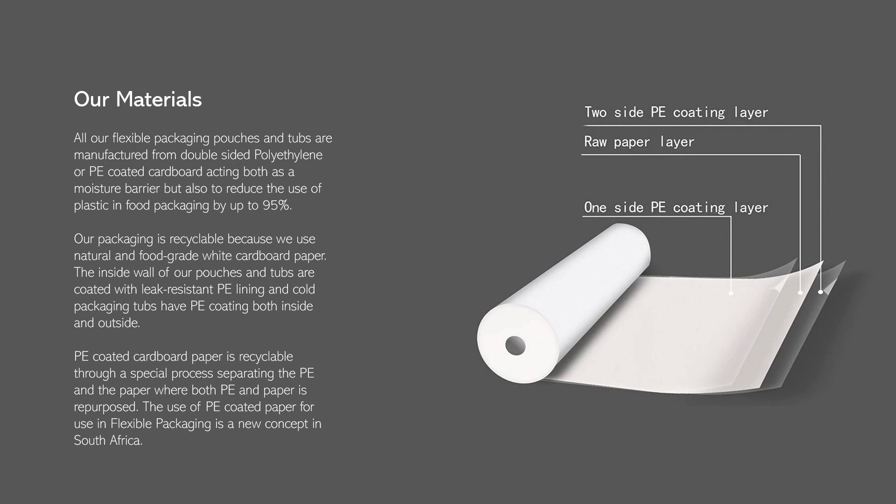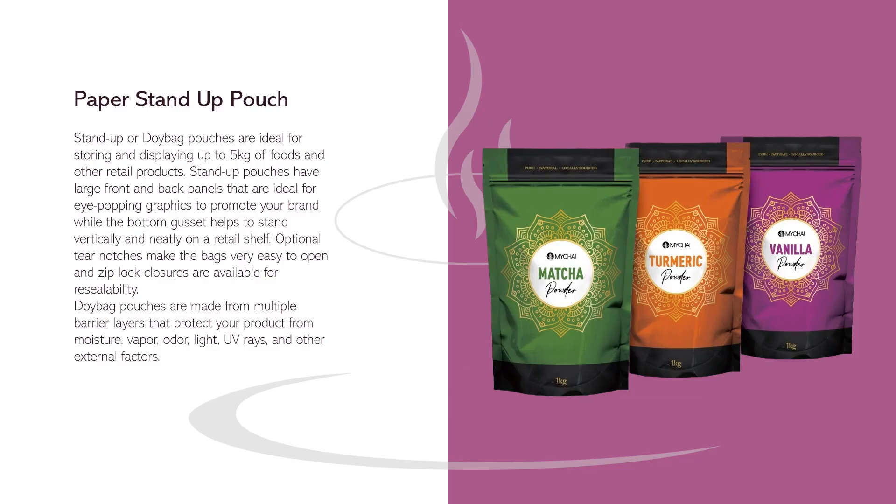Stand-up or Doy-bag pouches are ideal for storing and displaying up to five kilograms of foods and other retail products. They have large front and back panels ideal for eye-catching graphics to promote your brand, while the bottom gusset helps them stand vertically and neatly on a retail shelf. Optional tear notches make the bags very easy to open, and Ziploc closures are available for resealability.